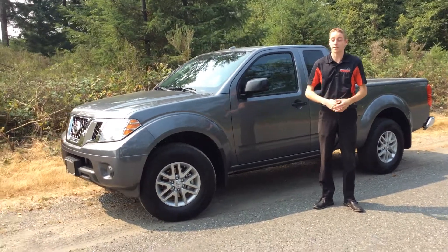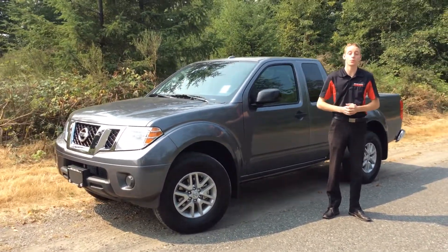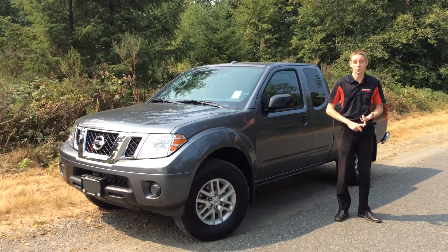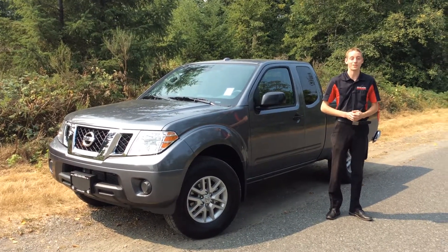If you want to come check out this truck or any of the other models like it, come see me at North Island Nissan, or you can see Jaston, Haley, or Colin as well. We'd all be happy to help you out. Have a great day. Take care.